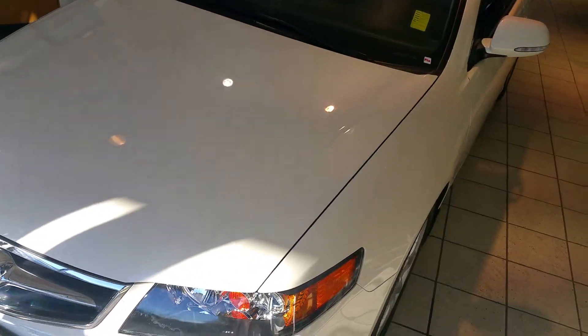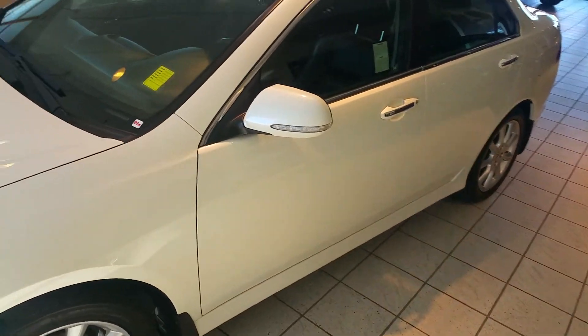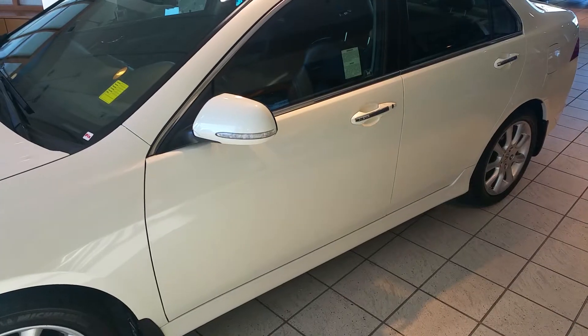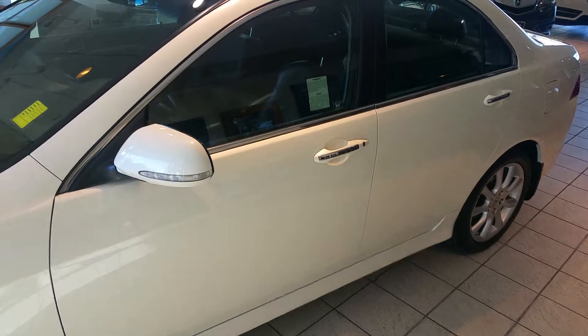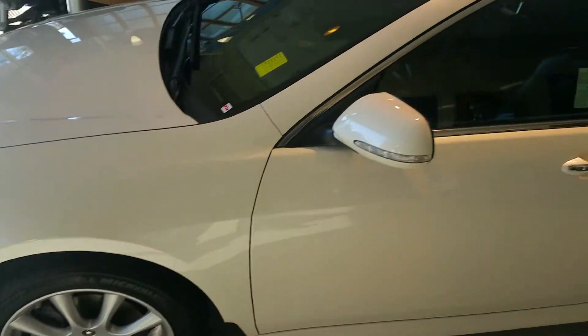This car is in extremely good shape. You cannot tell from looking at it that it's a 2008. The previous owner kept it in really pristine condition. You'll of course notice the 17-inch alloy rims.